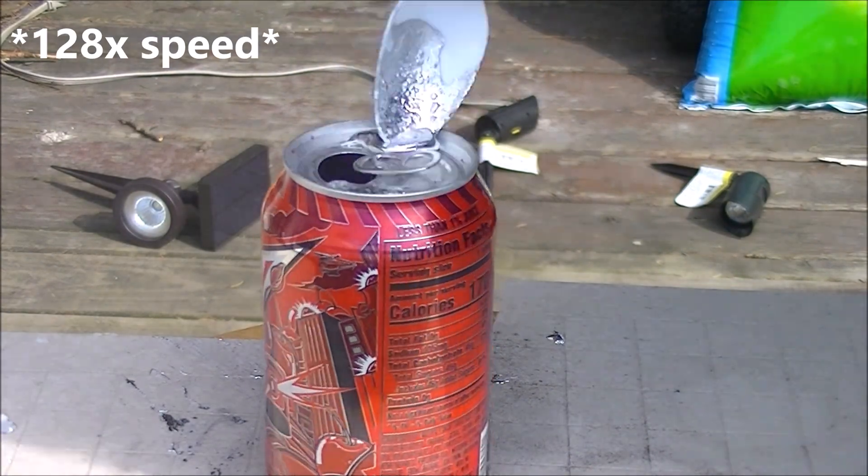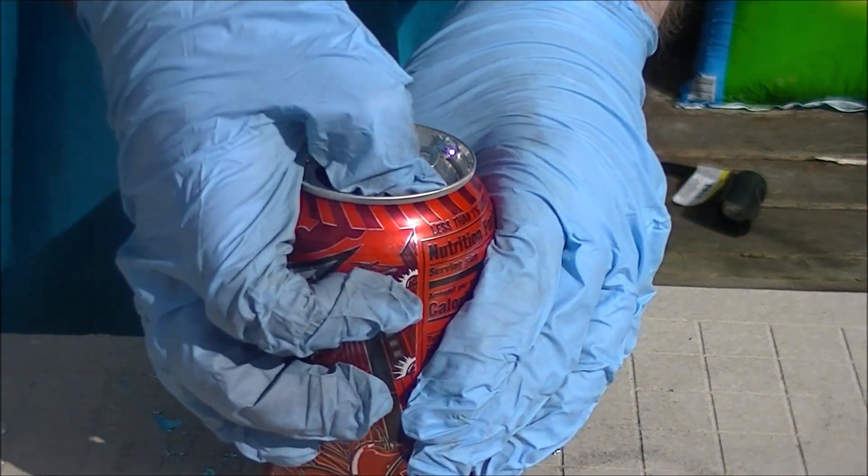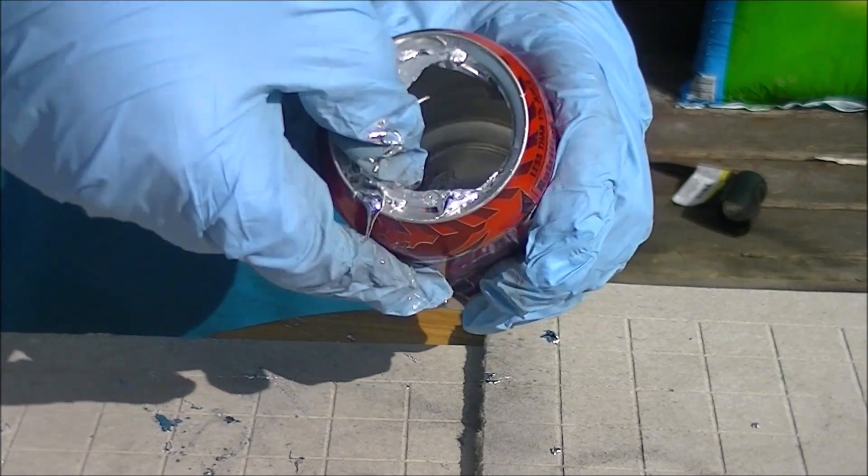Gallium fuses within the grain boundaries, which is why I scratched up the surface so much. Notice how it made short work of this pop can in almost no time whatsoever.